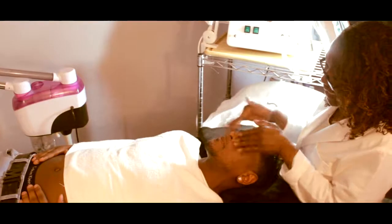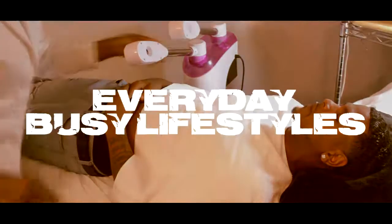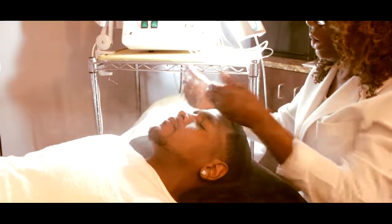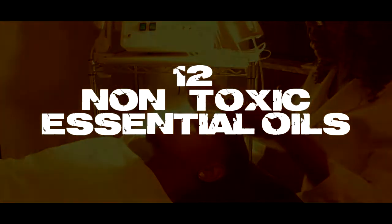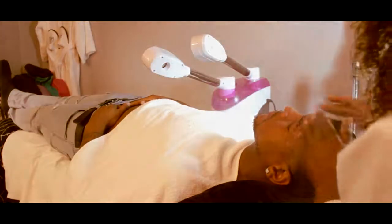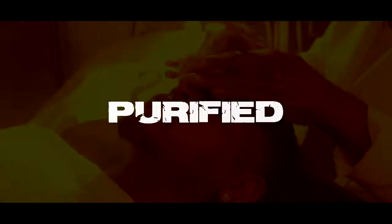Discover radiant skin like never before. Stress from everyday busy lifestyles can cause toxic bodies, but with a bottle full of 12 organic, non-toxic essential oils, you can transform your skin to purify the toxic and uneven skin tone. Introducing brown bottle blend.